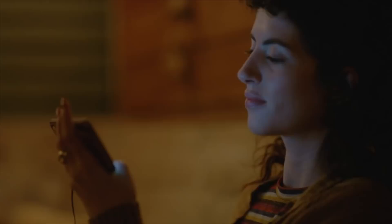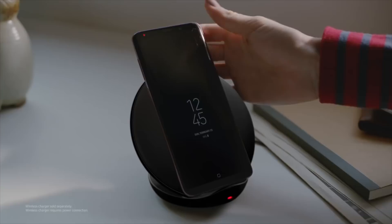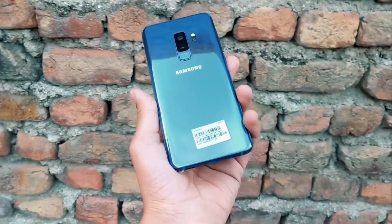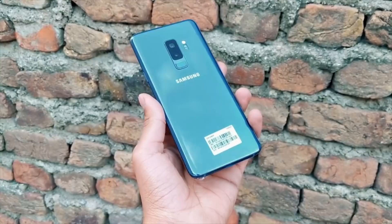Samsung is among the few companies still including the headphone jack in their smartphones. Rumors are pointing out that the Samsung Galaxy S10 will be the last Samsung phone to feature a 3.5mm headphone jack, which is a great feature to have because the headphone jack is essential for a lot of people.